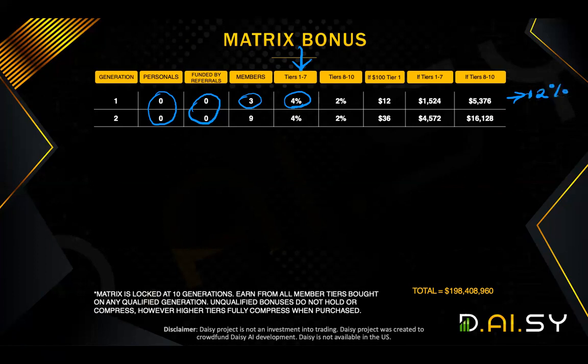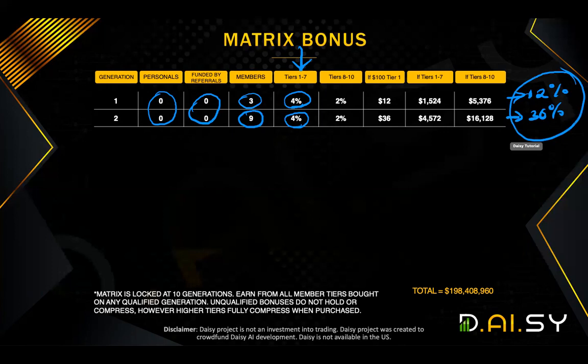Likewise, generation two of your matrix has a potential nine positions. If those were filled, you get 4% on each as they get filled — you don't have to wait for the whole level to be filled — where you could get another 36%. That means without referring anyone, you could potentially make up to 48% of your own crowdfunding contributions.